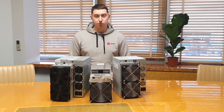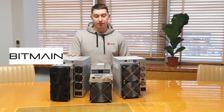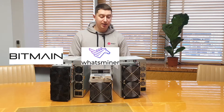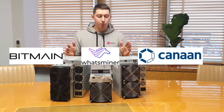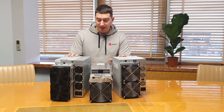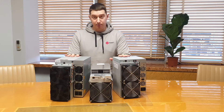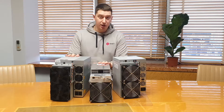Here are miners from leading manufacturers: the S19J Pro from Bitmain, M30S Plus from WhatsMiner, and Avalon 1246 from Canaan. As you can see in appearance, manufacturers adhere to the usual direction. ASICs from Bitmain and Canaan are structurally similar to each other, but WhatsMiner differs from its competitors.